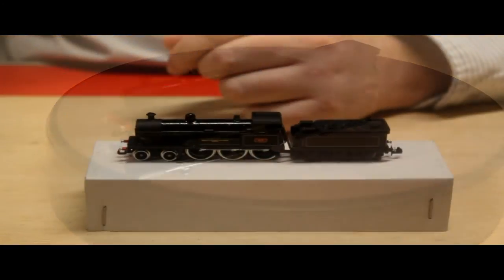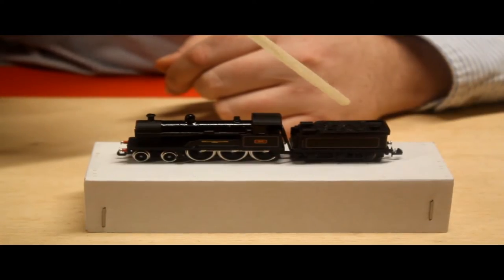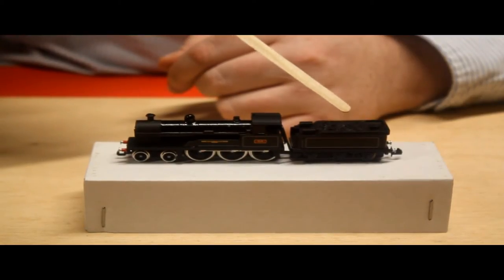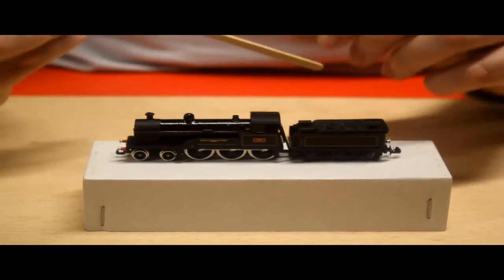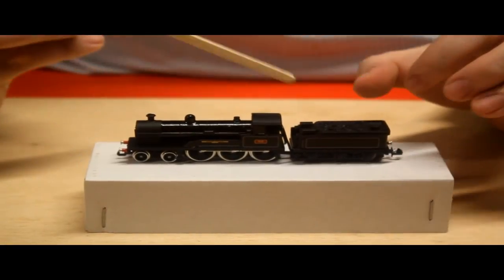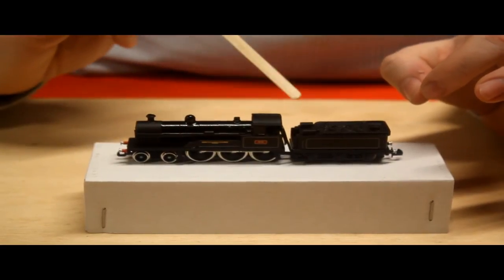On closer inspection of the locomotive: the coal load on the tender is moulded — it's the same cast moulding as the tender so you can't move it, as the motor is directly underneath. But you could add a small amount of coal dust just to add a bit of depth. It's got a nice shape and a nice feel, and it does seem to slope down into where the fireman would scoop it out.